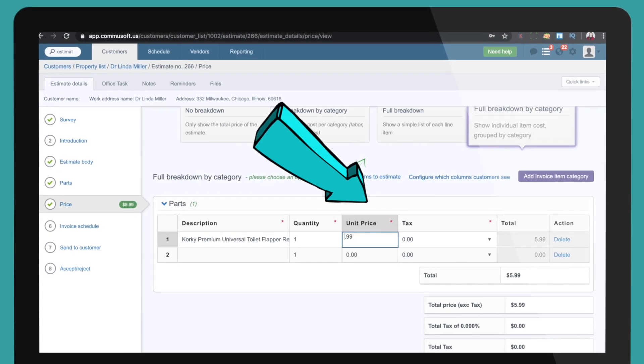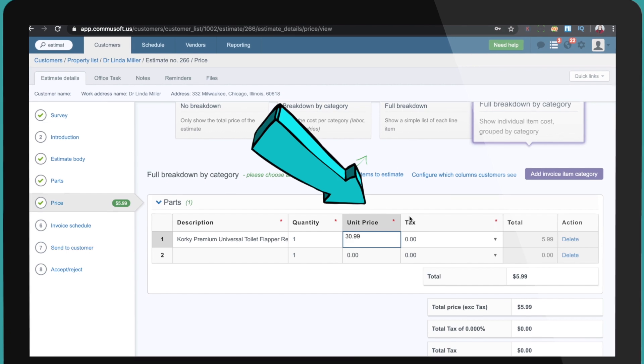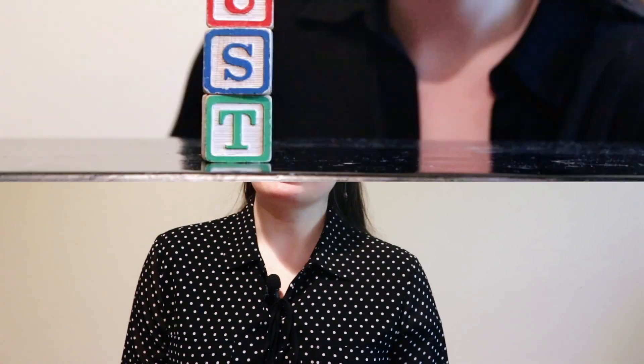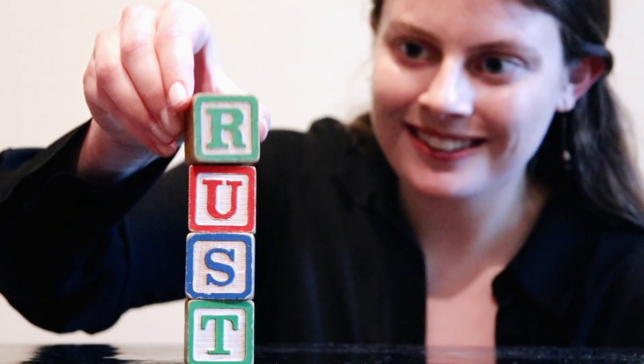Tip number one: have the right structure to show the price. Don't provide a large price amount without any explanation and expect your customer to happily pay. Also, don't make the mistake of adding significant parts markup and then showing that in a full breakdown — this can make the customer feel ripped off. Do make it clear what the cost involves. Usually this is broken into parts and labor costs. People like to understand what they're paying for, so providing context and being as transparent as possible with how you build a job helps build trust.